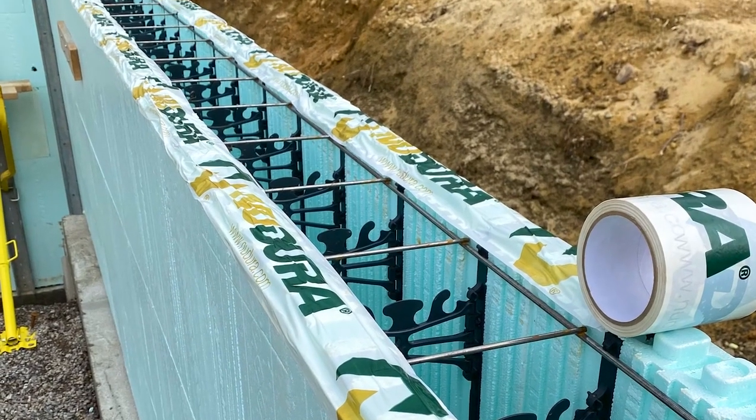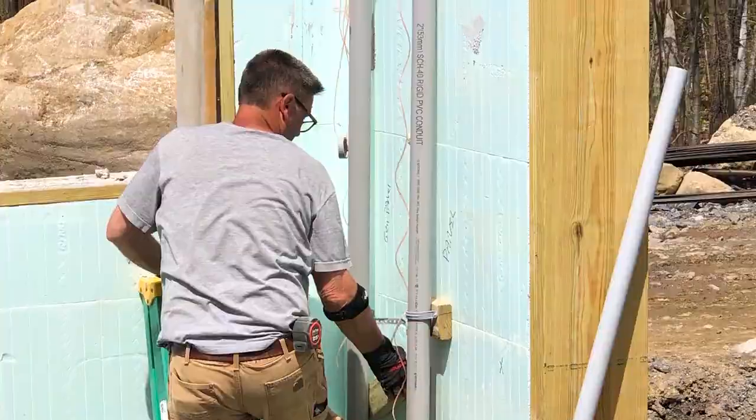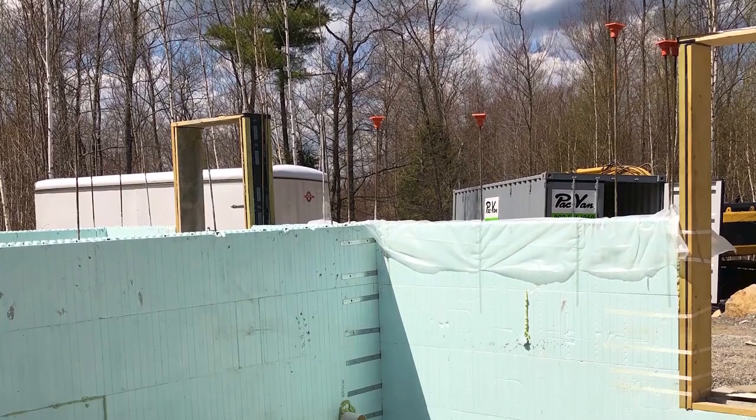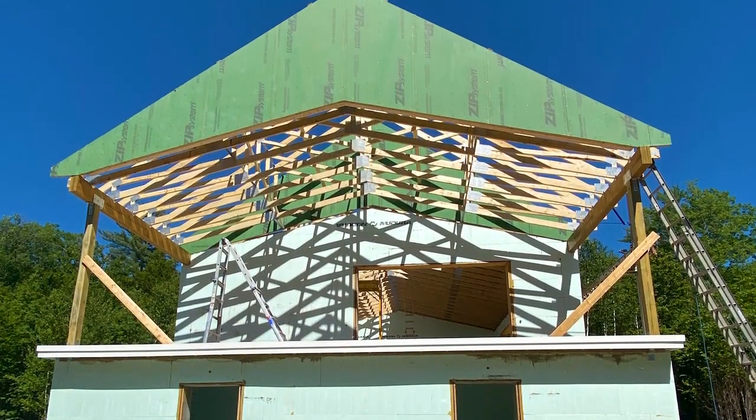We were looking for what's called an ICF home — insulated concrete forms. I met my friend Danielle and mentioned we were looking to build, and she said, 'That's what my husband does.' I love ICFs and just love the concept of it, the energy efficiency, and how good it is for the world. We talked a little bit about it and they were perfect.